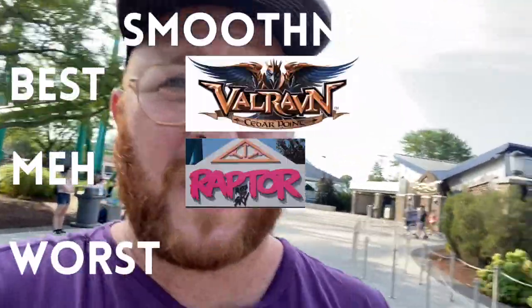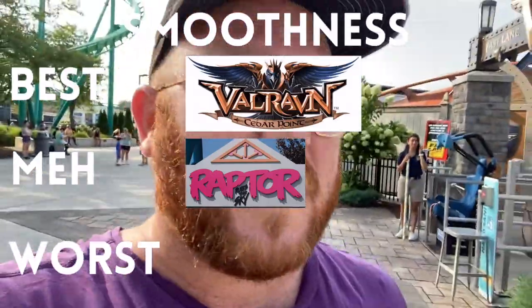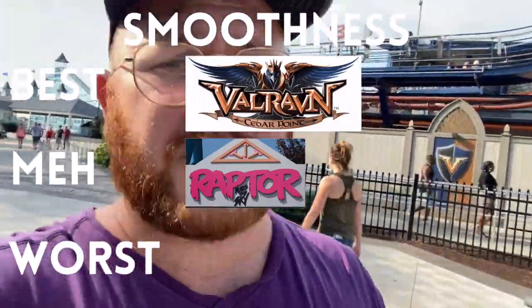We're going to hopefully hit a ton of rides this morning. Valraven has a very short wait — definitely worth hopping in line because it's been added to the Fastlane Plus lane in lieu of Top Thrill Dragster, since this thing does get huge lines throughout the day. This is about a three-minute wait for Valraven right now. If you're looking for a smooth ride, Valraven is top of the list.